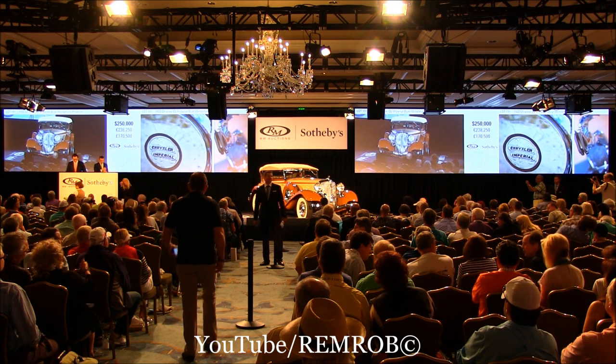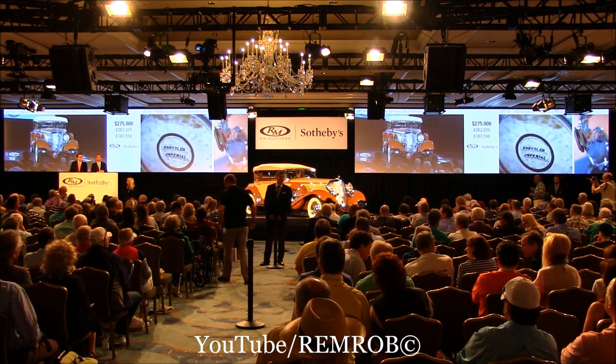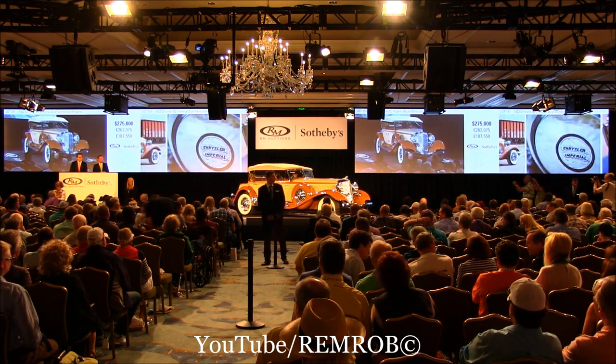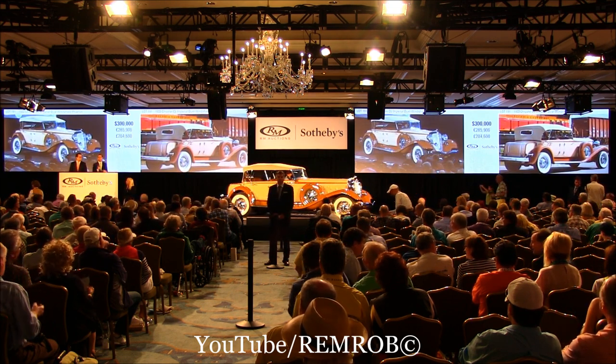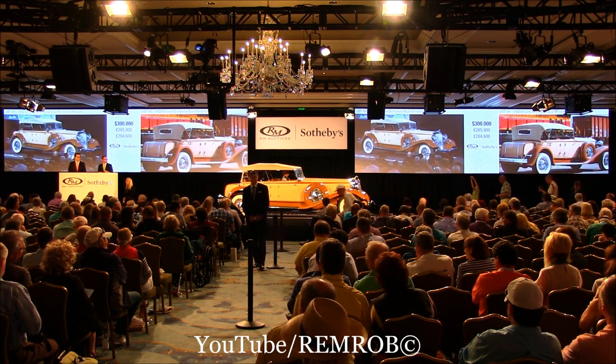$250,000. $275,000 now? $275,000 now? $275,000. Do I have $300,000? $300,000, thank you. $300,000, do I have $325,000? $325,000. $325,000.